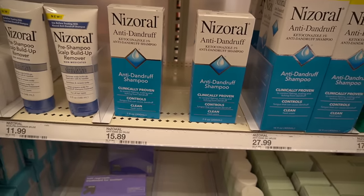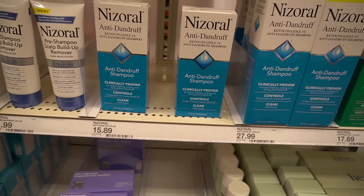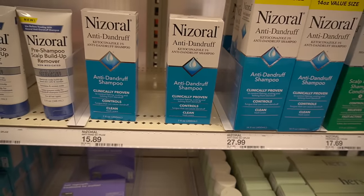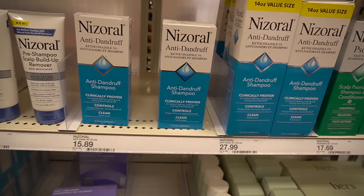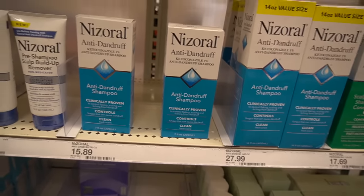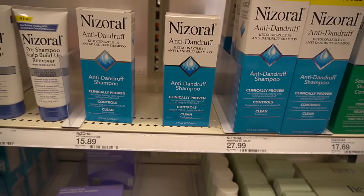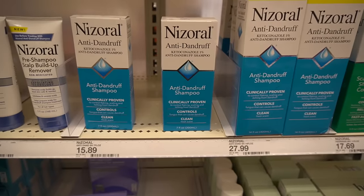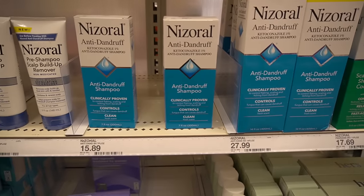Target also has the Nizoral Anti-Dandruff Shampoo 1% Ketoconazole. This actually shows promise for slowing down androgenetic alopecia, because it's anti-inflammatory and it helps cut down on the burden of the dandruff contributory yeast malassezia. Ketoconazole also has some anti-androgen effects that may be beneficial in slowing down miniaturization.